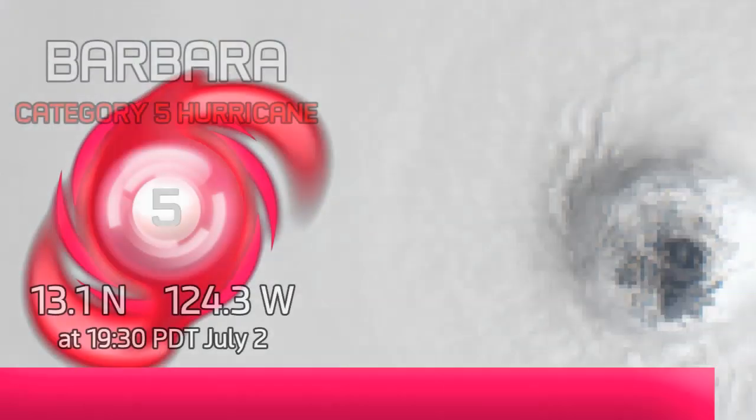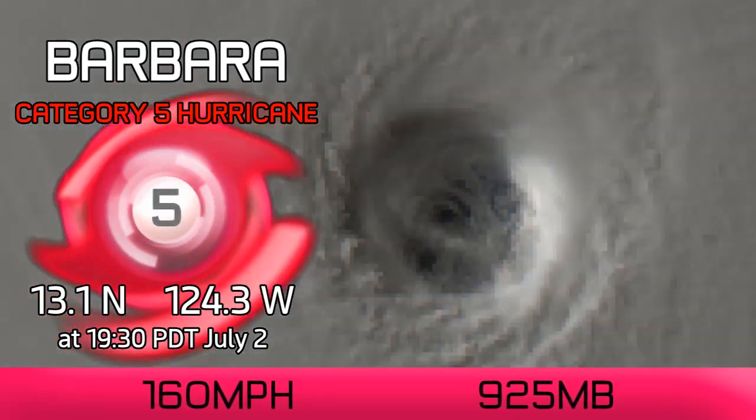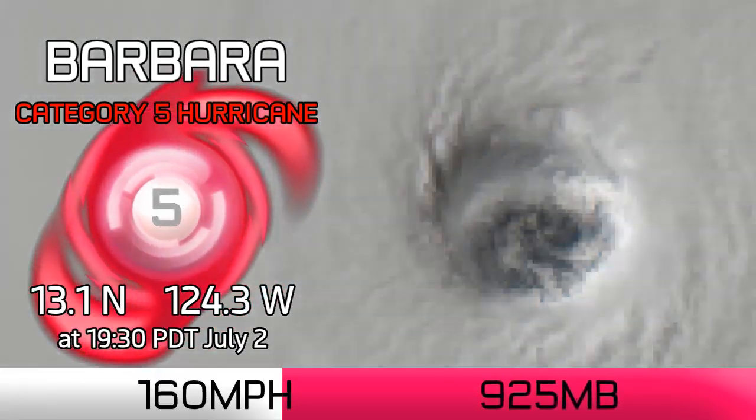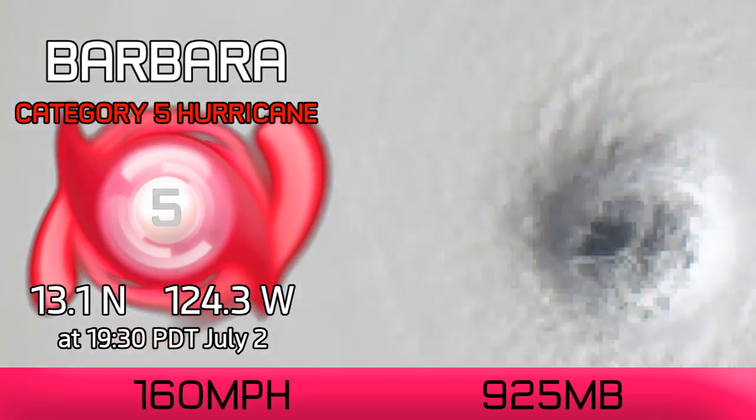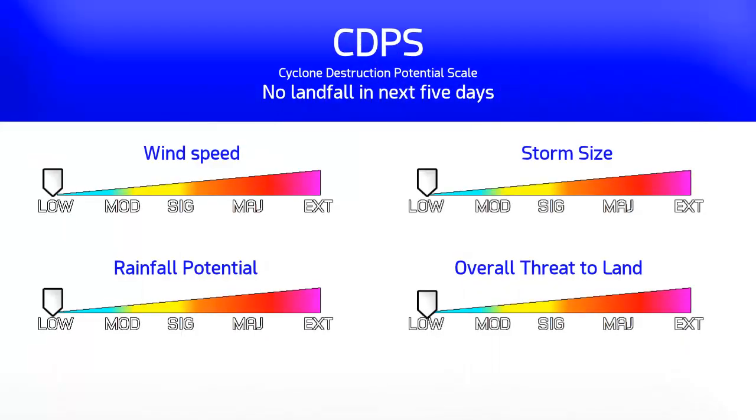Hurricane Barbara is now a Category 5 storm on our latest estimates. It's been a tough call to make, but according to Force 13's latest satellite estimates, it's now up to 160 mph and a pressure of 925 millibars — a very borderline case at this point, but still a very impressive storm nonetheless.